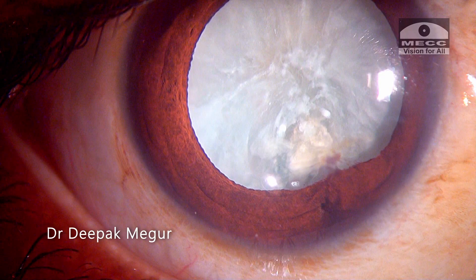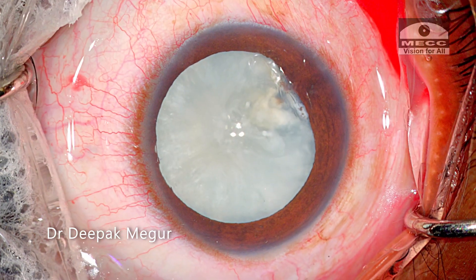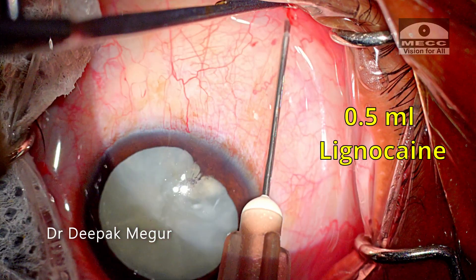I am ready with my retractor and a standby multi-piece IOL to deal with the worst case scenario. So let's begin the surgery.